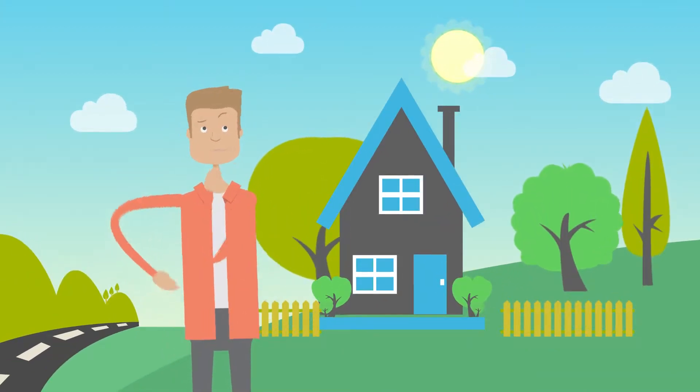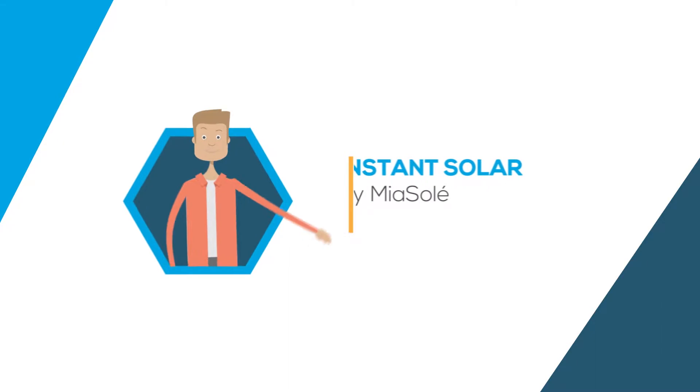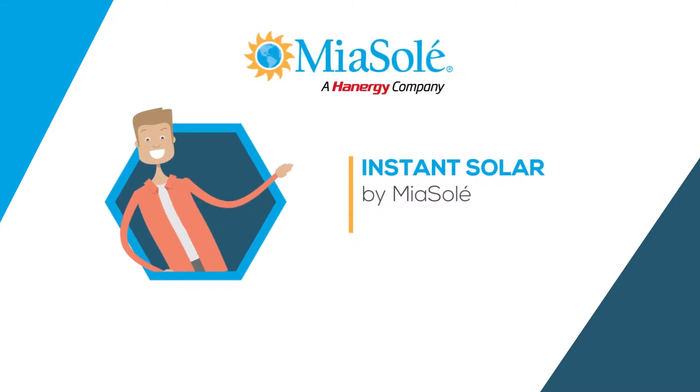Meet Frank. Frank was looking to save money on energy by having solar panels installed on his roof. But he wasn't sure where to start. That's when he discovered Instant Solar by Mia Soleil.